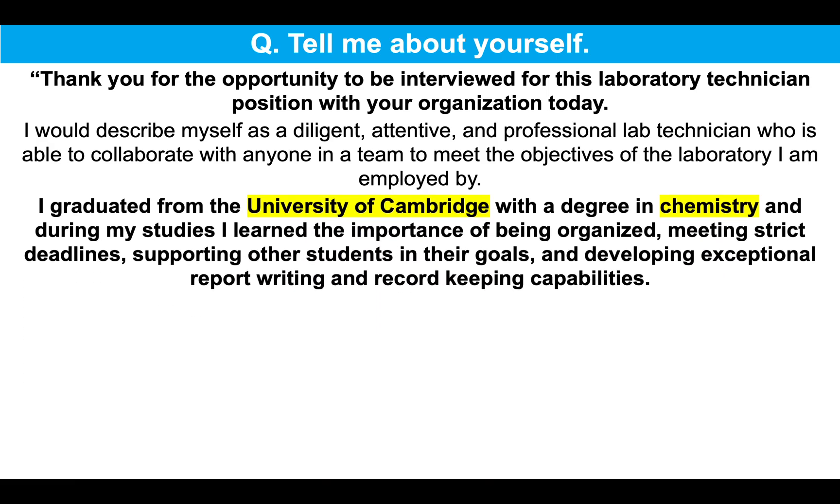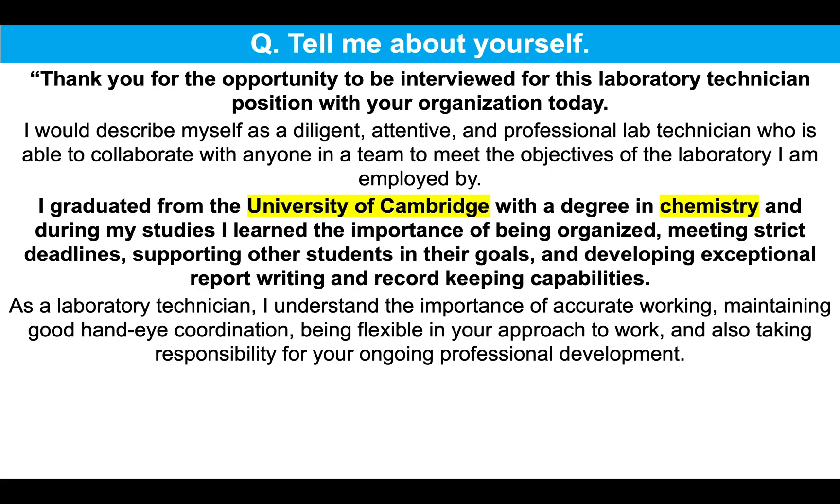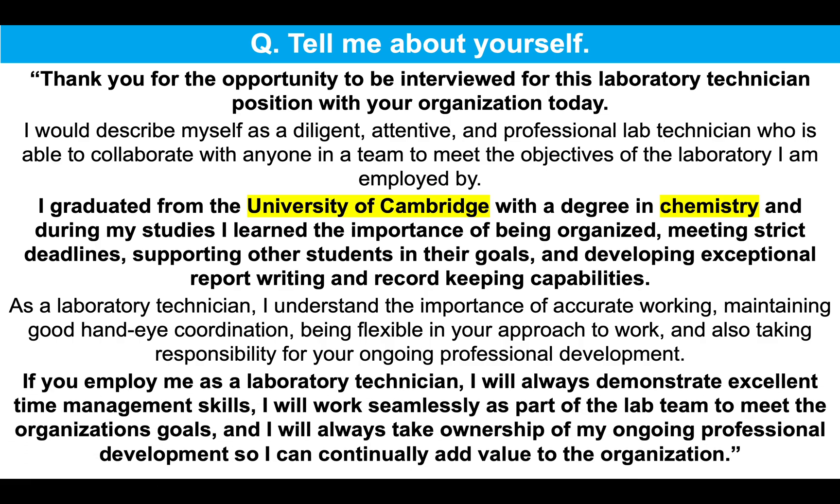I graduated from the University of Cambridge with a degree in chemistry and during my studies, I learned the importance of being organized, meeting strict deadlines, supporting other students in their goals and developing exceptional report writing and record keeping capabilities. As a laboratory technician, I understand the importance of accurate working, maintaining good hand-eye coordination, being flexible in your approach to work and also taking responsibility for your ongoing professional development.